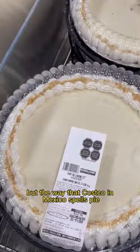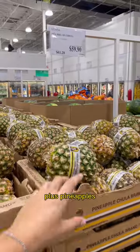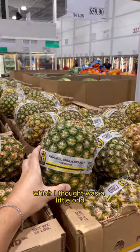It's not unique, but the way that Costco in Mexico spells 'pie' made me laugh. Plus, pineapples here don't have crowns, which I thought was a little odd.